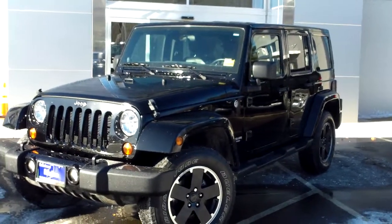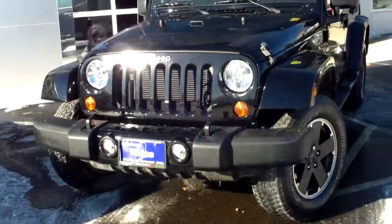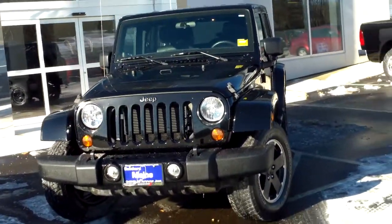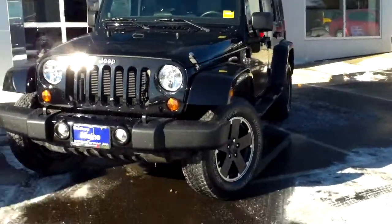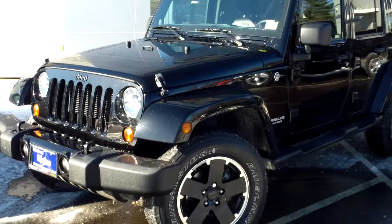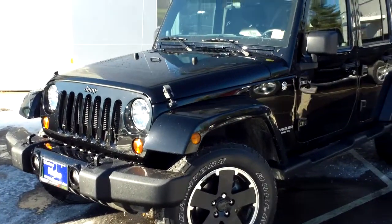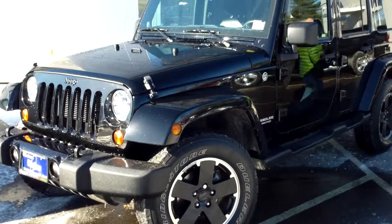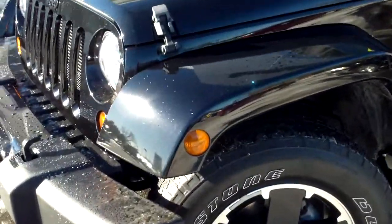Southern Maine Chrysler Dodge Jeep, Saco Maine, stock number 8971. This just arrived — a 2012 Jeep Wrangler Unlimited. It's a limited production Sahara edition with a black appearance package: black leather interior, black paint, and black aluminum alloy wheel trim. It's just a super-looking four-door hardtop vehicle.